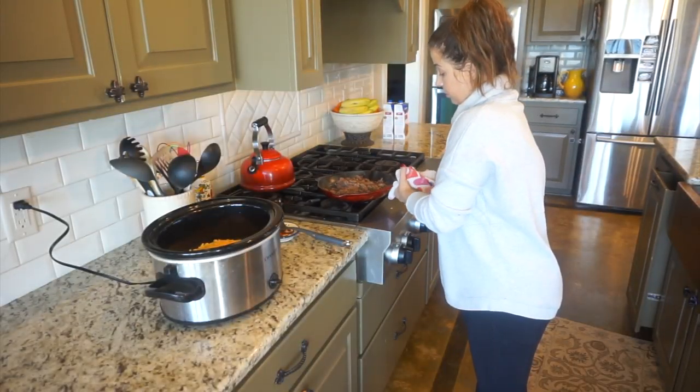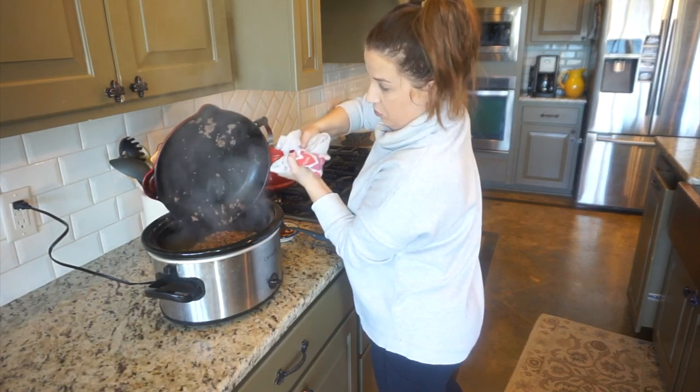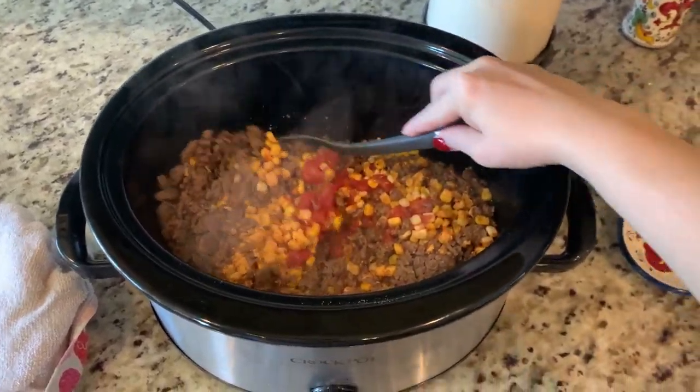After the ground meat has browned really well and I've drained all of the fat from it, I'm going to go ahead and add that to the crock pot as well. Like I said, the browning of this meat is not a necessity, so if you want to add the raw meat in, it would work just as fine.